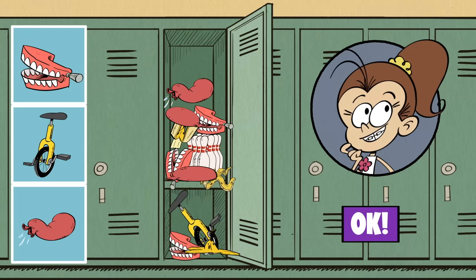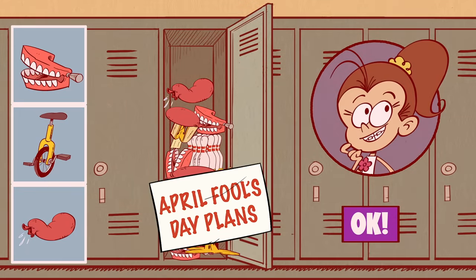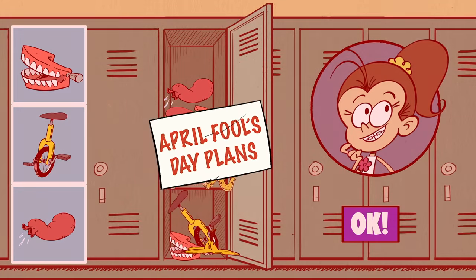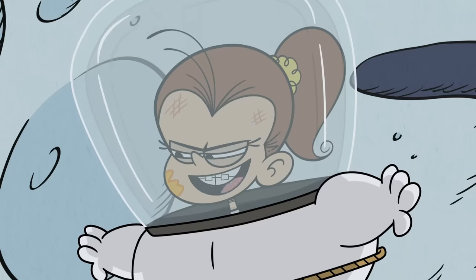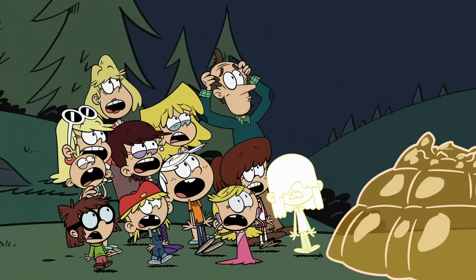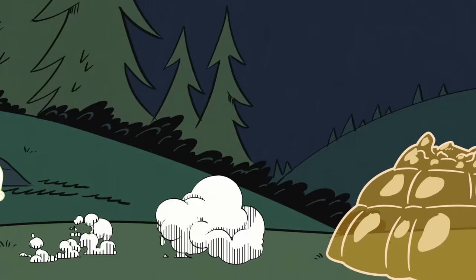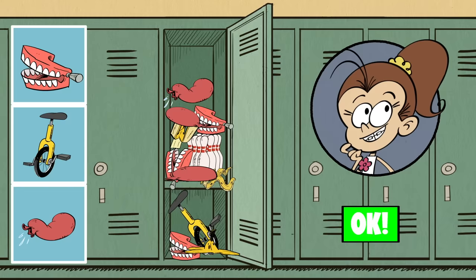Geez, Luan, aren't there any books in there? Oh wait, this looks like... oh no, it can't be! These look like Luan's diabolical plans for April Fool's Day! Next year I'm gonna stop going easy on you and give you all an April Fool's you'll never forget!